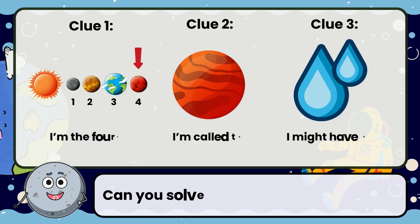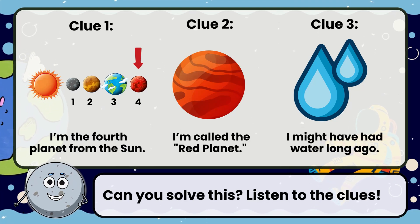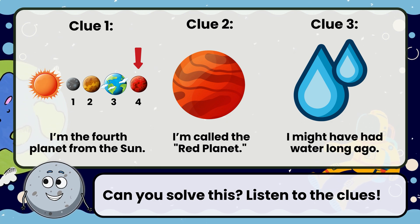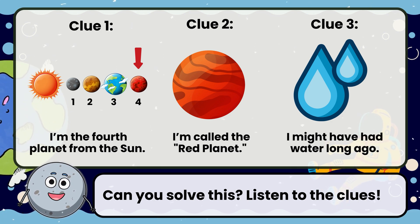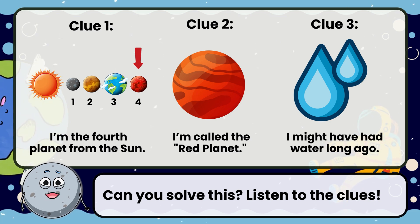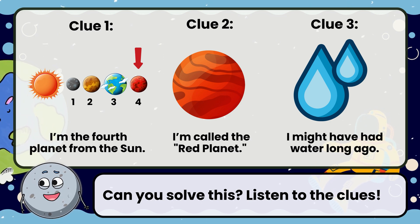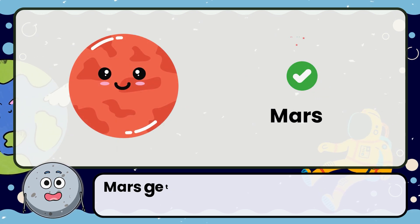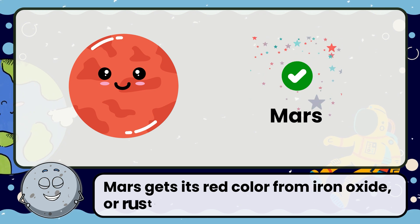Can you solve this? Listen to the clues. Clue 1: I'm the fourth planet from the sun. Clue 2: I'm called the red planet. Clue 3: I might have had water long ago. Correct! The answer is Mars.